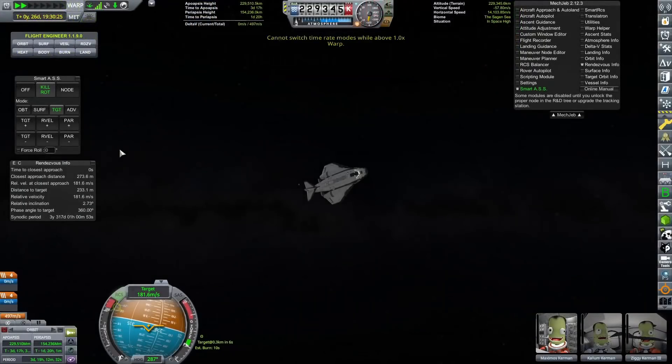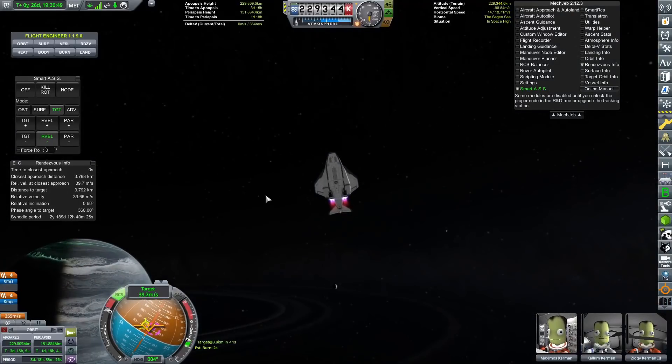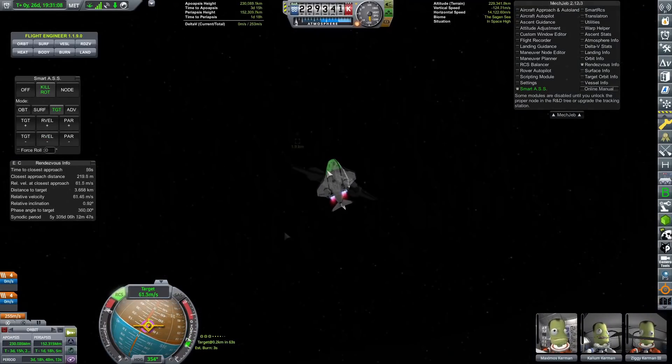However, this message popped up as soon as we arrived, and I thought — well, that's a bit weird. There are loads of supplies on the EVE. What's going on? So I perform my burn to slow down and we get back to the EVE.